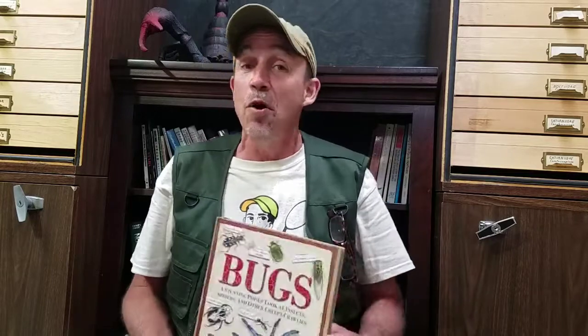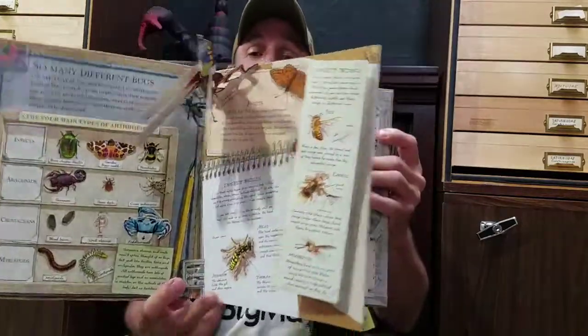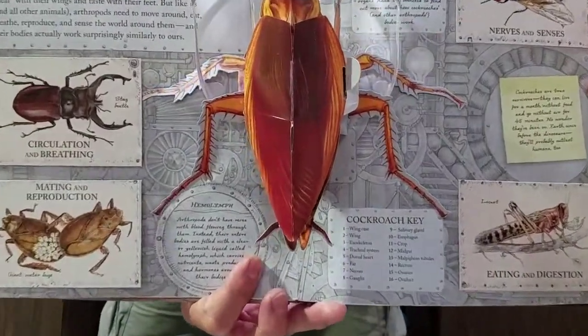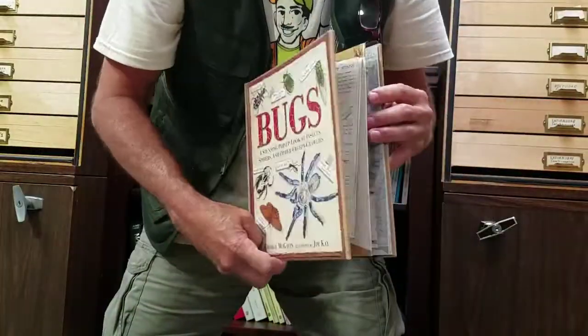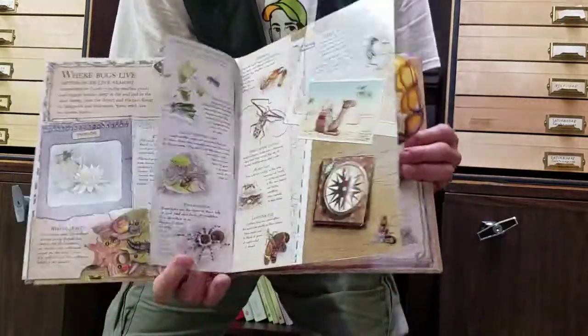One book I want to talk to you about — and this is a book that I like — kudos to Nancy down in Costa Rica. She tapped into a bug pop-up book. I didn't even know this thing was out there. She told me I needed to get one of these. This is a great book, man. Every time you open up the page, you get a pop-up. What is there not to love about a three-dimensional cockroach that opens up in a book? What a cool, fun book this is.